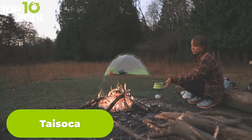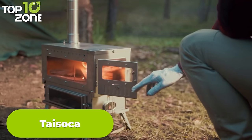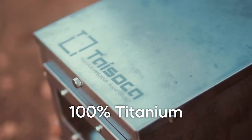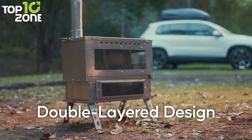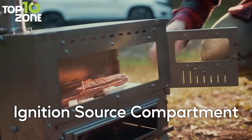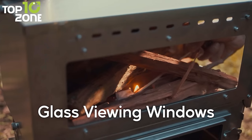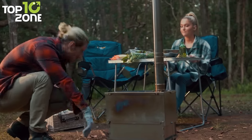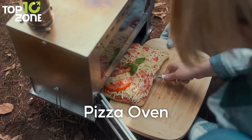If you love outdoor adventures, you need a reliable companion that can keep you warm, cook your food, and make your experience more enjoyable. Here we have the Taisoka, the ultimate outdoor stove, grill, and heater. Taisoka is made of titanium, which makes it durable, lightweight, and eco-friendly. It has a double-layer design that allows you to use the top layer as a grill and the bottom layer as a heater. You can fold it to carry it easily in your backpack, and there's also a transparent glass lid that lets you see your food as it cooks. Moreover, it has a built-in thermometer that helps you control the temperature. Whether you are camping, hiking, or fishing, Taisoka will make your outdoor adventure more convenient.